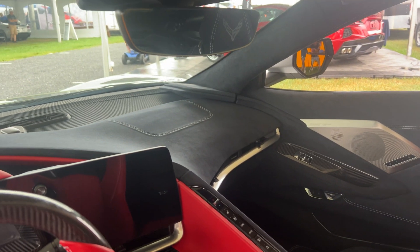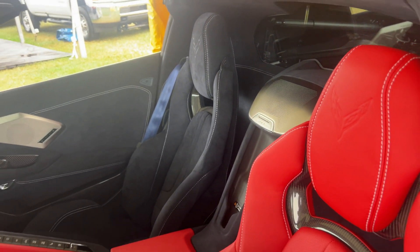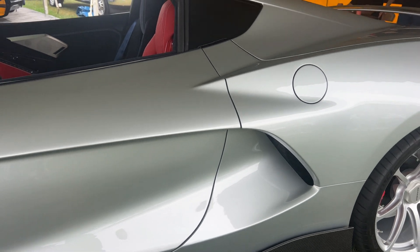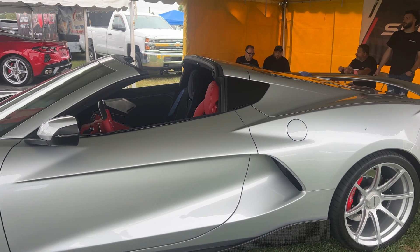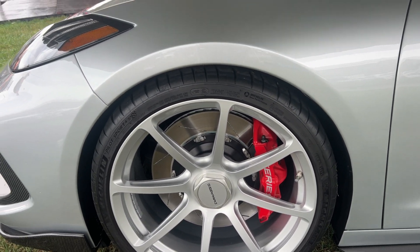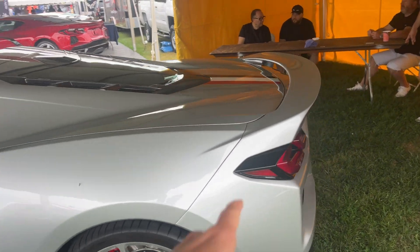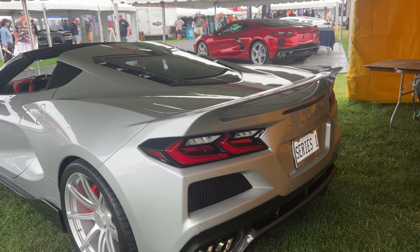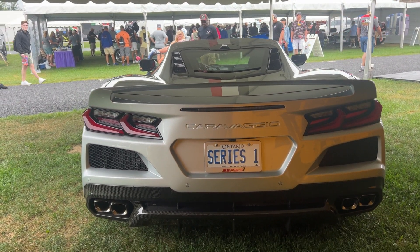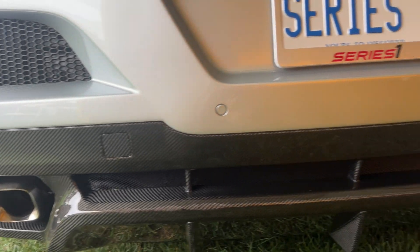I hope this video does it justice because it's absolutely beautiful. Check it out — even the back air intake has been changed up in the body style; it kind of reminds me a little bit of the LaFerrari. The Caravaggio wheels, the Series One red brake calipers — the rear spoiler and the back end are a little different than stock, and of course it says Caravaggio in the back instead of Corvette.